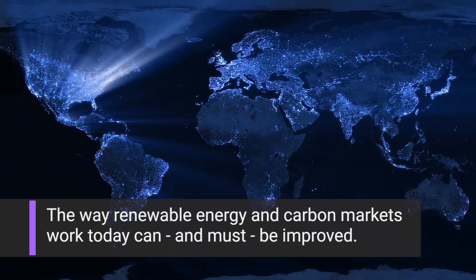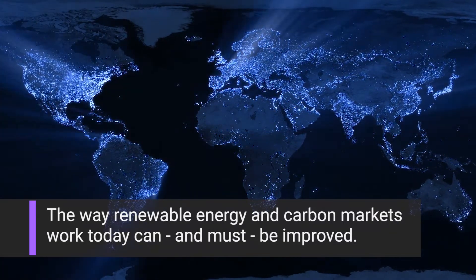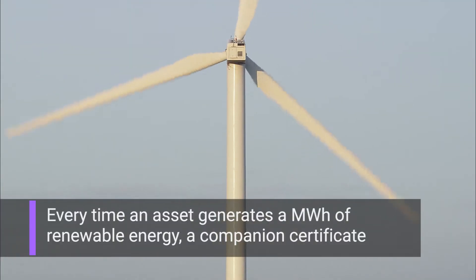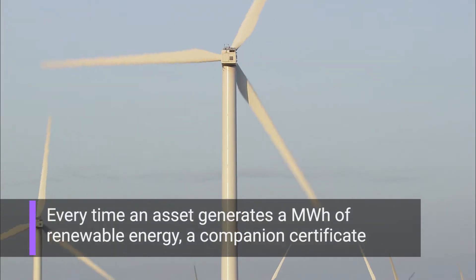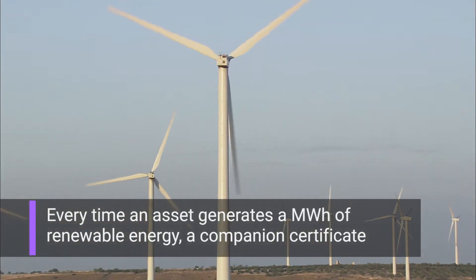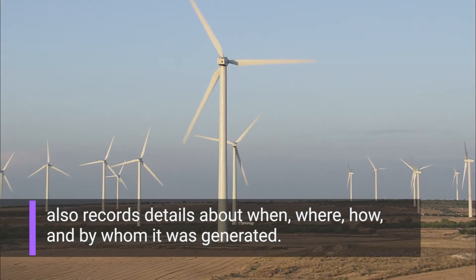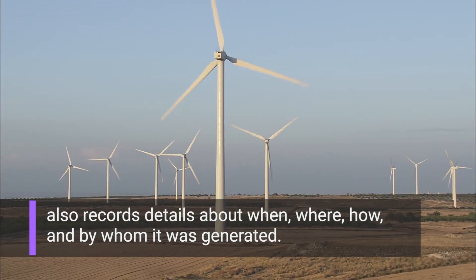The way renewable energy and carbon markets work today can and must be improved. Every time an asset generates a megawatt-hour of renewable energy, a companion certificate also records details about when, where, how, and by whom it was generated.